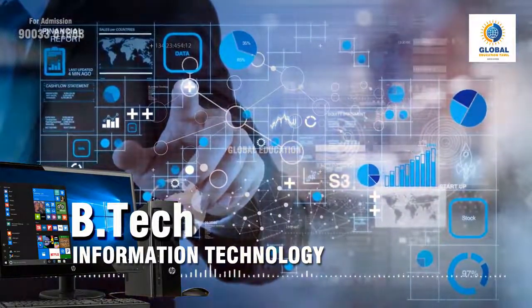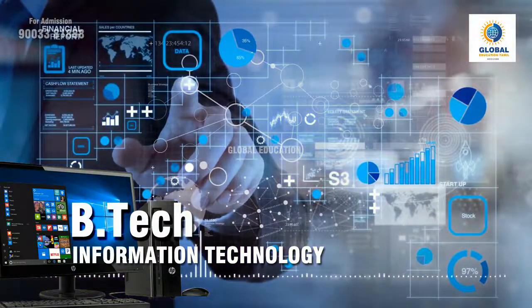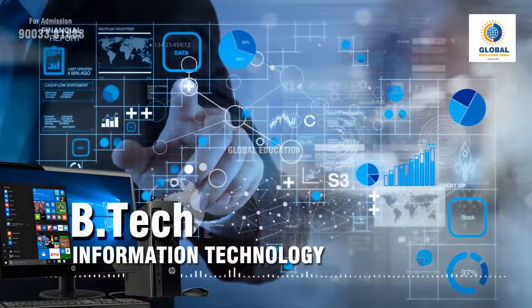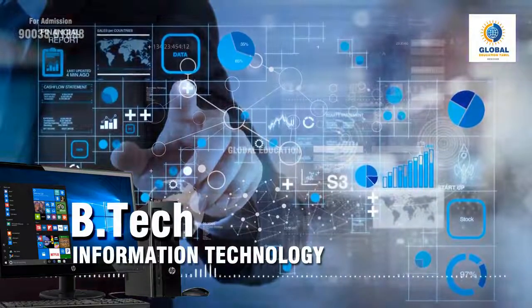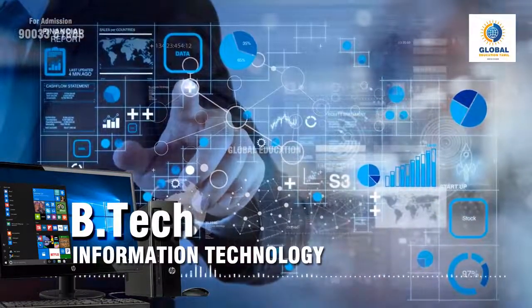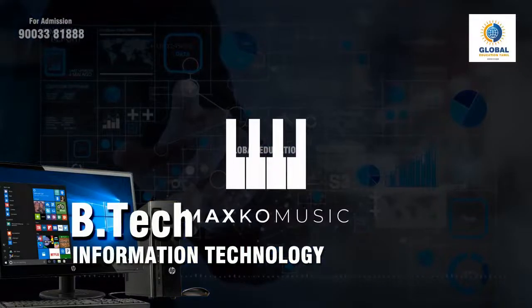Some of the top recruiting companies for B.Tech IT graduates are IBM, TCS, Wipro, Amazon, Google, Infosys, Accenture, BEL, Siemens, Microsoft, Adobe, etc. Overall, a B.Tech IT degree will land you in the software industry with some very good paying jobs. The career growth after this degree is high, and the average starting salary you can expect is somewhere between 2 to 5 lakhs, which also depends on your experience and skills.